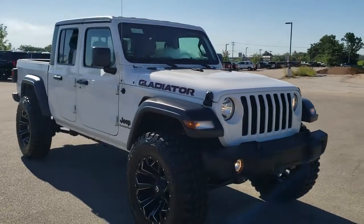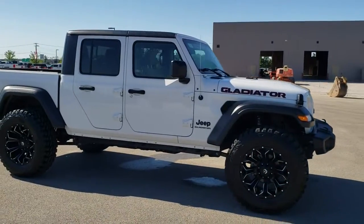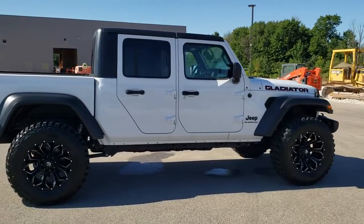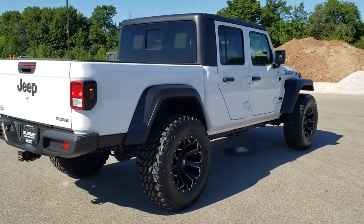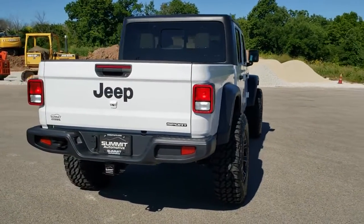This vehicle has the 3.6 liter Pentastar V6 motor and 8-speed automatic transmission. More importantly, we did a 2-inch factory Jeep suspension lift kit on this vehicle. We also put Pro Comp Extreme tires — 37 by 12.5 R20s — and Fuel Assault 20-inch painted and polished aluminum rims on this vehicle.